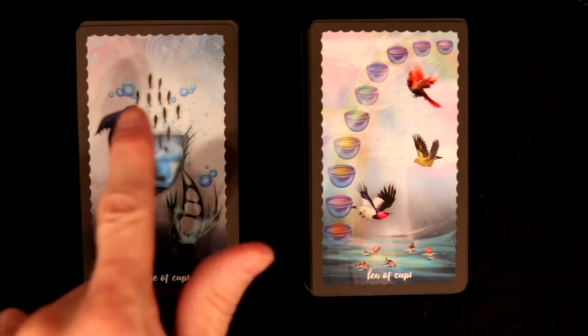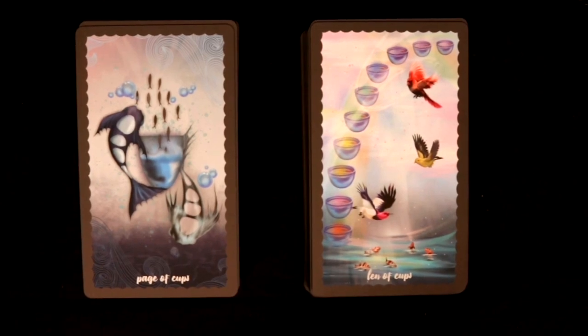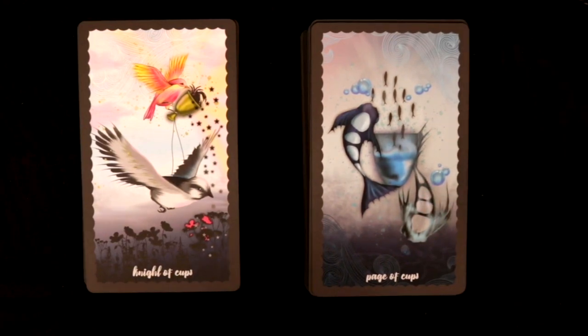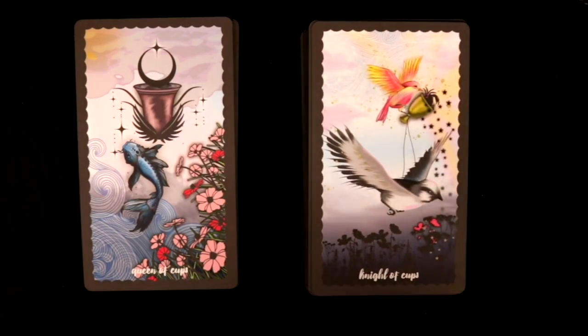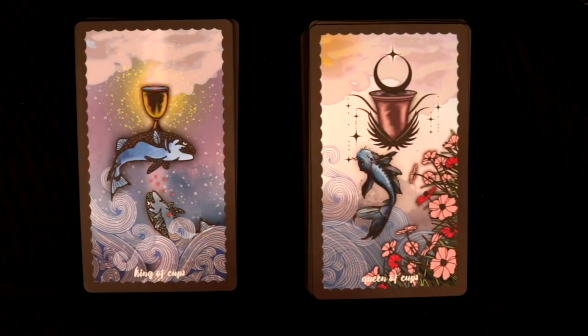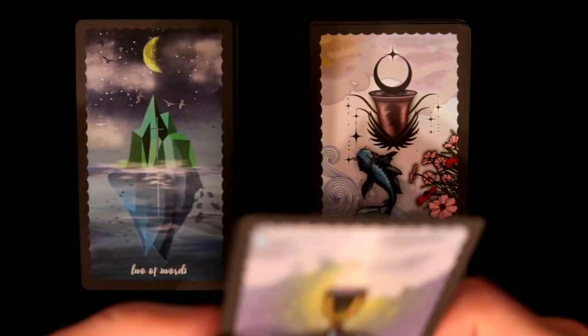Page of Cups — pretty traditional, fish coming out of the cup like minnows, a feeling of rebirth and new chances. Knight of Cups — possibly a bird in the cup, very cool. Queen of Cups features a larger fish with symbology around it; I like the crescent moon with a star within the crescent. King of Cups — very attractive indeed.